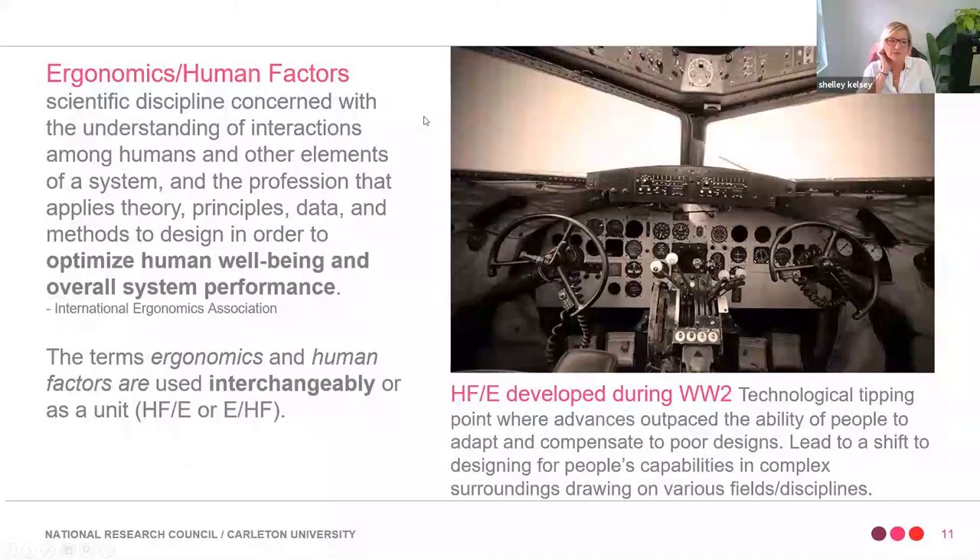Let's talk about ergonomics and human factors. It is a scientific discipline — that's important to know. We like data, we like evidence. We need to make design decisions based on evidence found through research or observations. It really is looking at the interaction between the human and all the elements in their environment — not just computers. It certainly involves HCI, but it also involves the environment: lighting, vibration, or noise. We apply theories from psychology or cognitive science, principles, quantitative and qualitative data, and methods to make sure that space is designed to look at the limitations and capabilities of the human to ensure performance, safety, and system reliability.